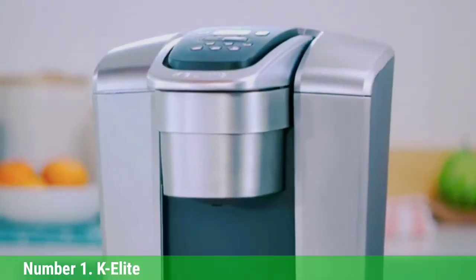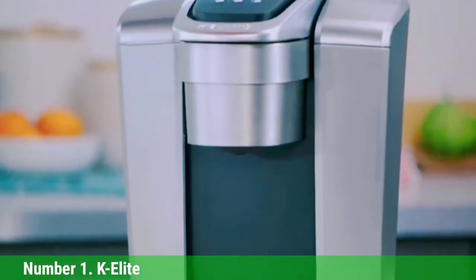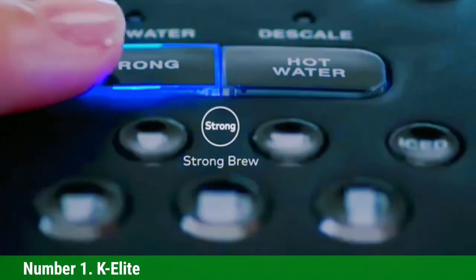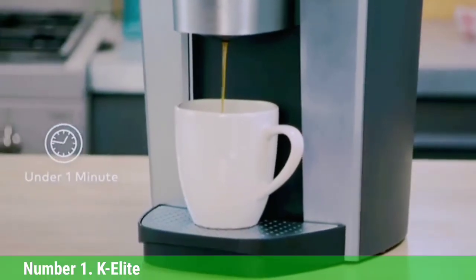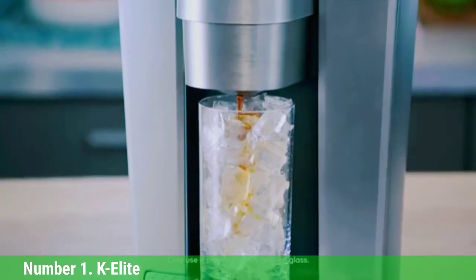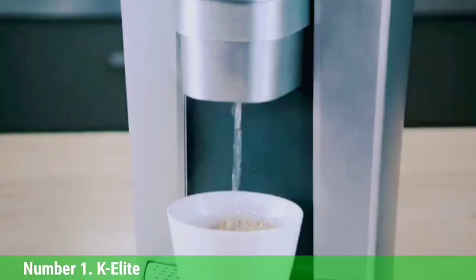Number 1: Keurig K-Elite. This top-performing single-serve coffee maker brewed the best-tasting coffee in our tests. It was consistently flavorful, full-bodied, and smooth. Its easy-to-use control panel has simple buttons that allow you to choose from 5 drink sizes — from 4 to 12 ounces — in regular, strong, or iced brews. Note that the serving size options on the control panel aren't clearly marked with numbers; there are only pictures of cups in different heights.